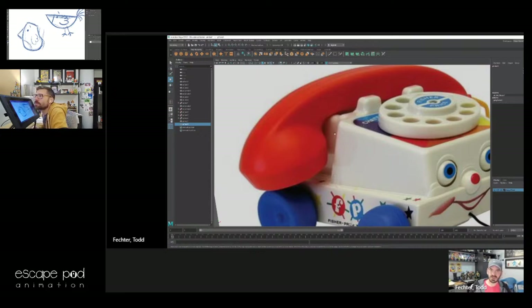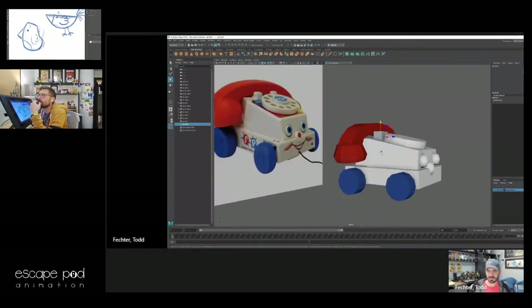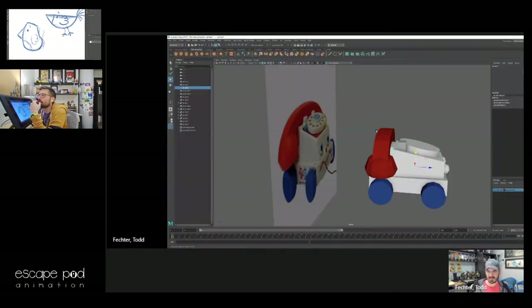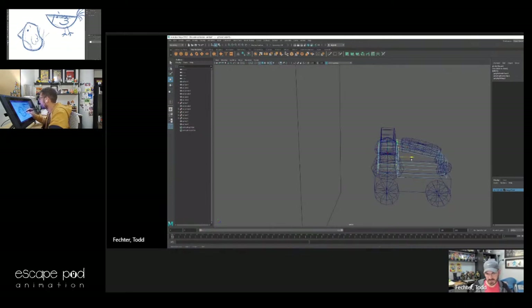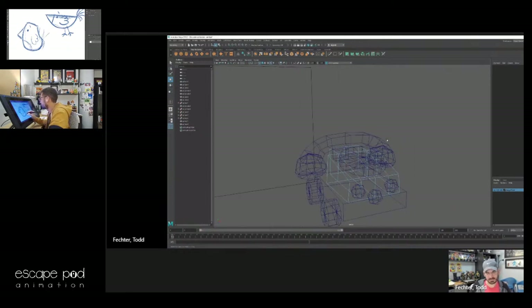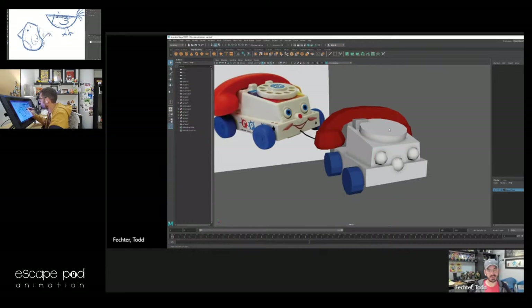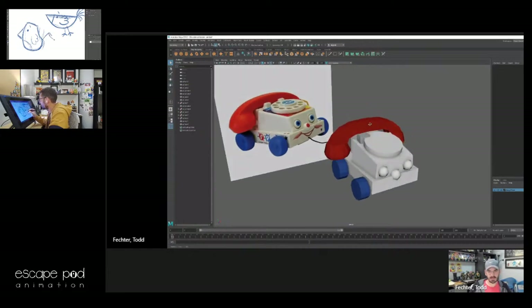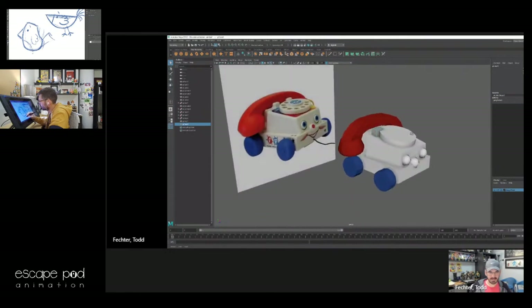So this is like the little cradle there. I made this as a piece that went all the way back and I don't think that's correct, but I'm going to keep what I have for right now. If I was building this for real, I would want a reference pulled up — finding reference is part of modeling.